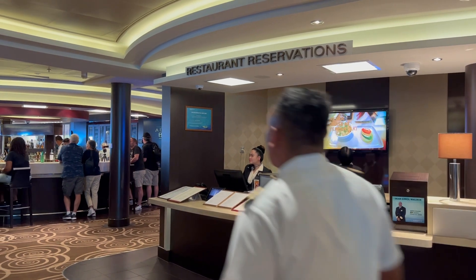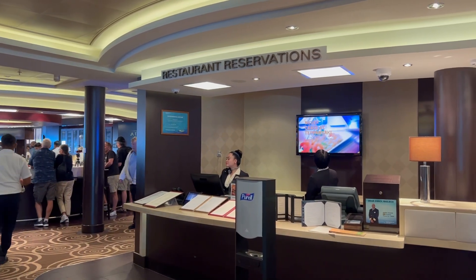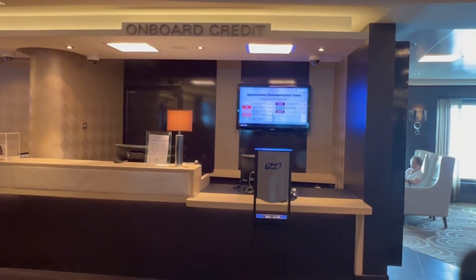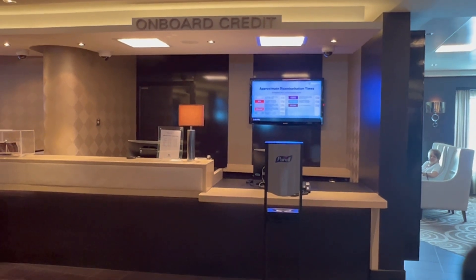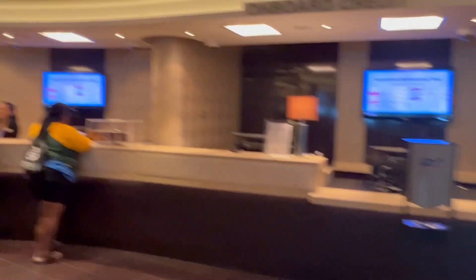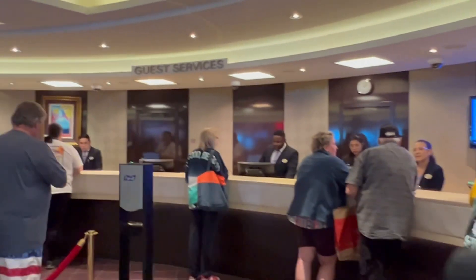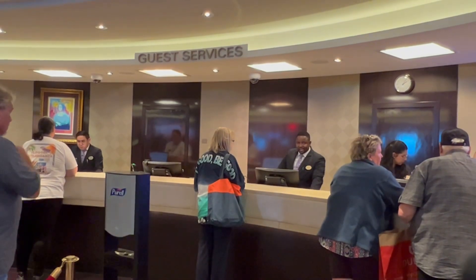On deck 6 mid, you have your restaurant reservations where you can purchase specialty dining packages as well as update your reservations. There's also onboard credit where you can take care of any needs with regards to the onboard credit on your account. And right next to it is guest services where any of your concerns onboard can be handled.